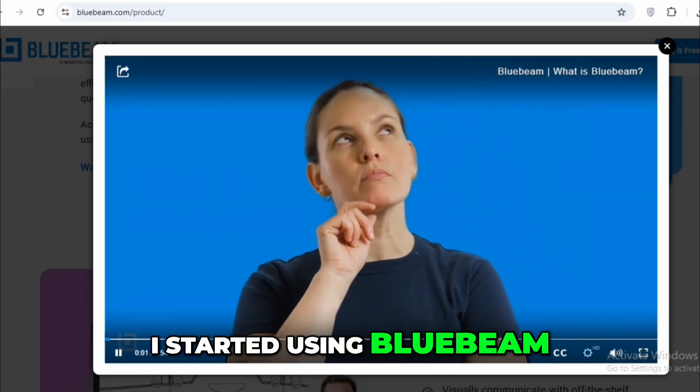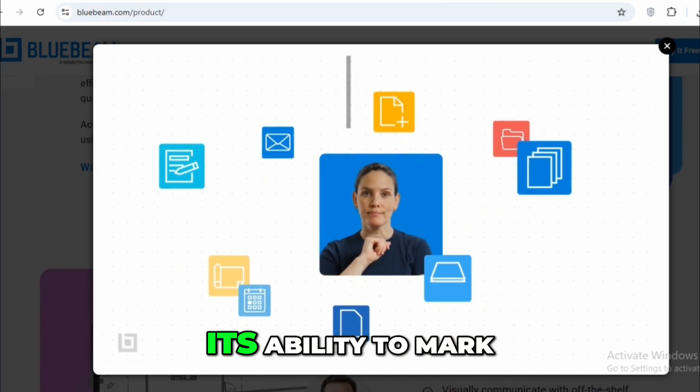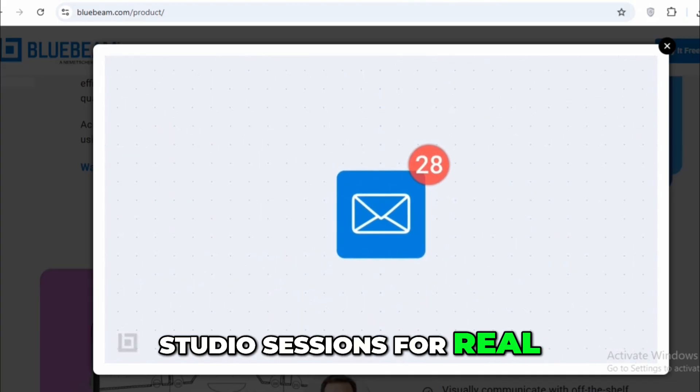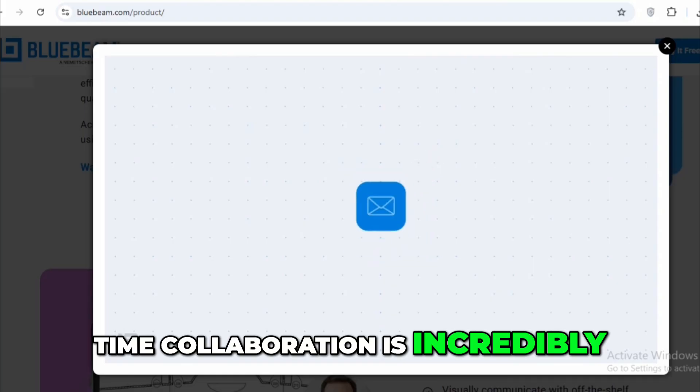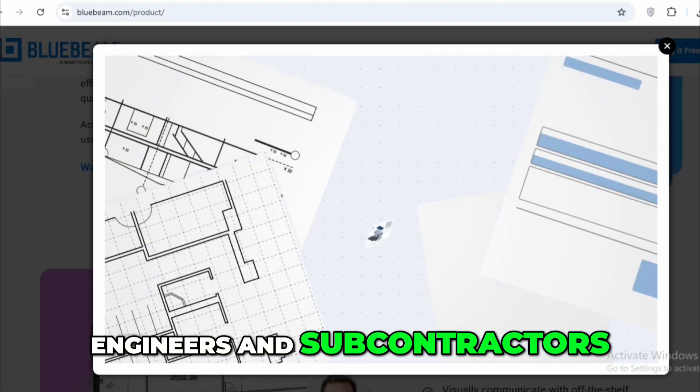I started using Bluebeam Revu mainly for document management and team collaboration. Its ability to mark up PDFs, annotate plans, and run studio sessions for real-time collaboration is incredibly useful when coordinating with architects, engineers, and subcontractors.